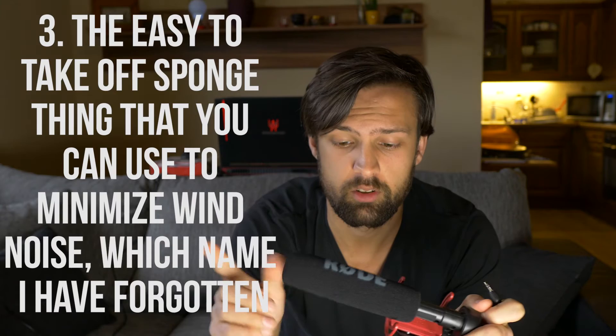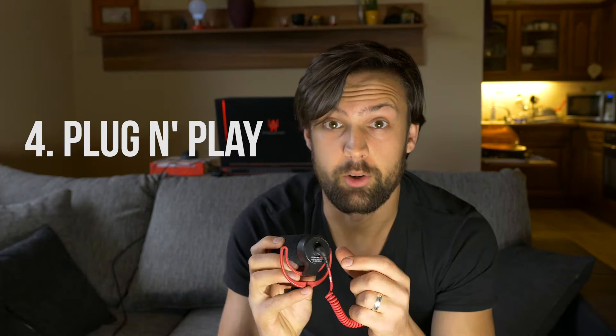Number four: no batteries. It's just plug-and-play. Standard 3.5mm jack on this side plugs into the microphone, another standard 3.5mm jack on this side goes into your camera or whatever else you're using to record, and that powers the microphone. Great.